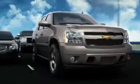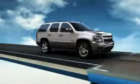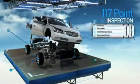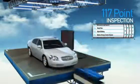Cars, trucks, SUVs — the largest selection out there. Totally checked out with a 117-point inspection. Everything works great. You never have to worry about a thing.